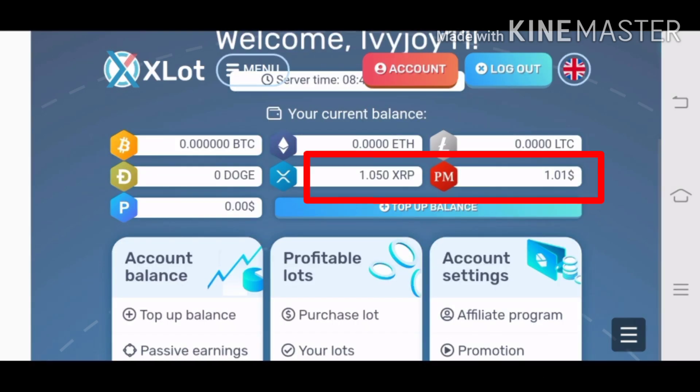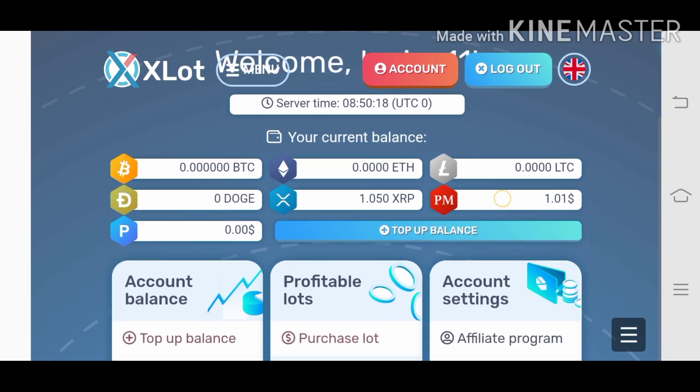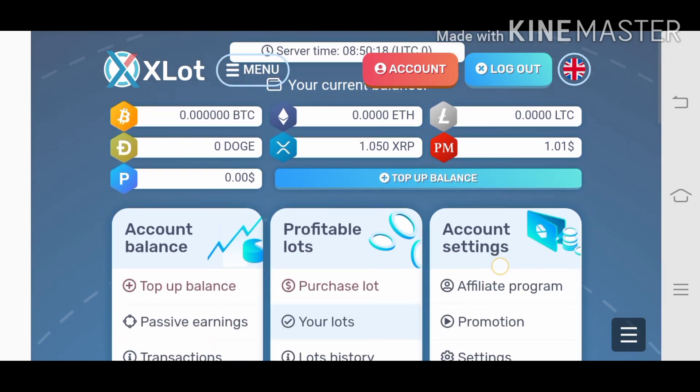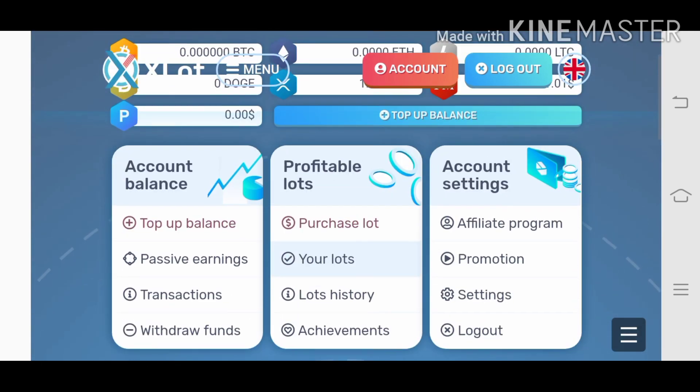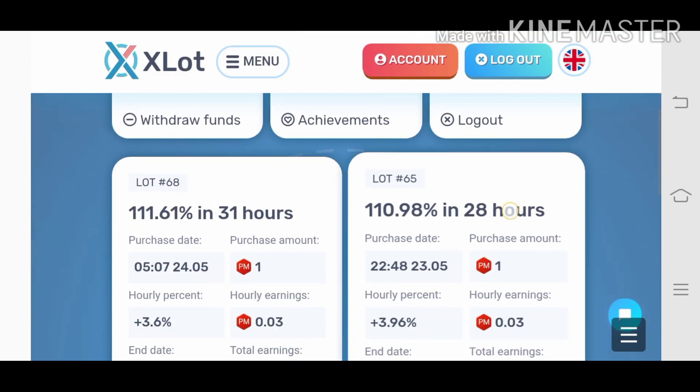As of May 24, this is what my xlat account looks like. I just leave my balance there because I'm planning to withdraw tomorrow. I have a total of six lots — three of which are active: lot numbers 54, 65, and 68.